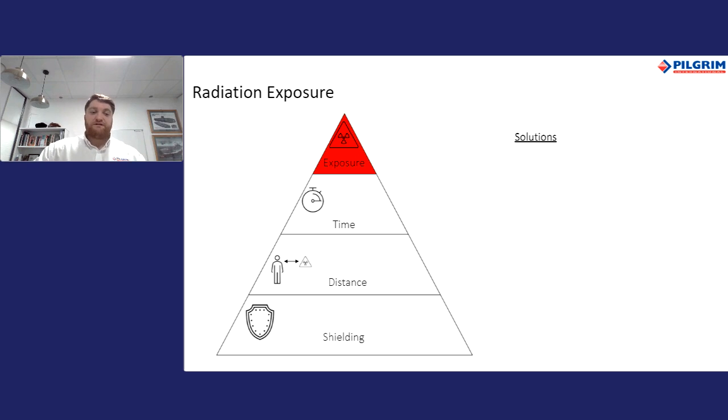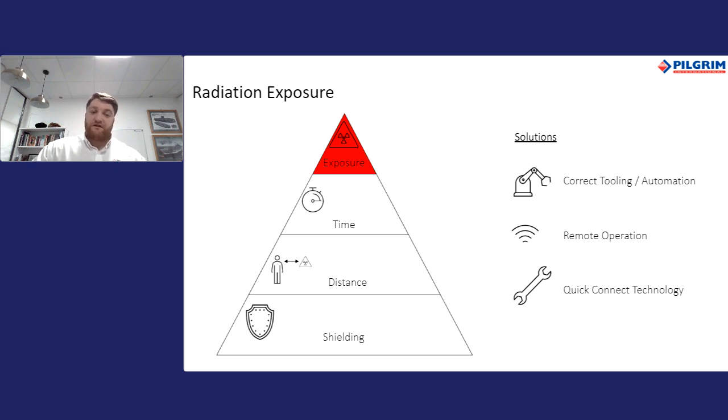We are able to incorporate system features such as automation within the tensioning system, remote operation using either wired or wireless systems via a control panel, and Quick Connect technology patented by Pilgrim. We'll go into this in more detail in further slides.